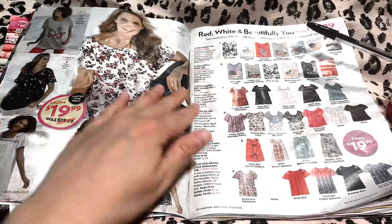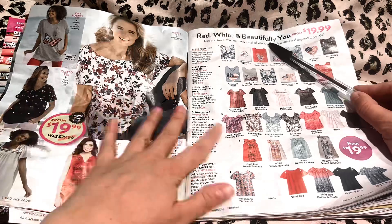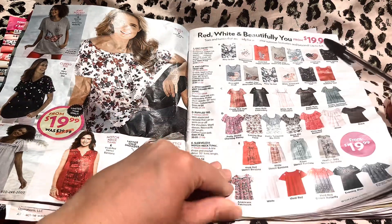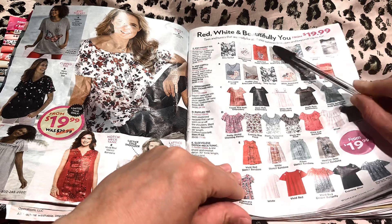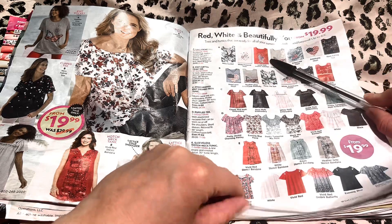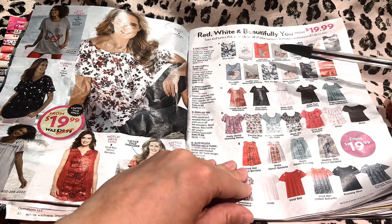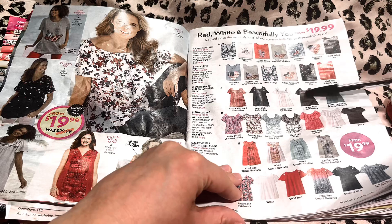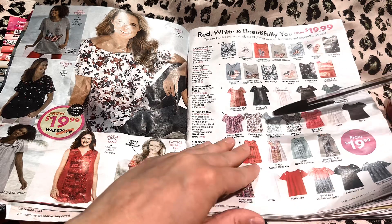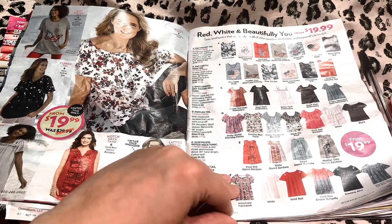Over here we have this section called Red, White, and Beautifully You. These are starting at $19.99. You can see some of these up here — these are our 4th of July styles. I also really like the butterflies, I think those are really pretty. And these are some of my favorites with this ruched top. Those look great, those are very flattering as well.